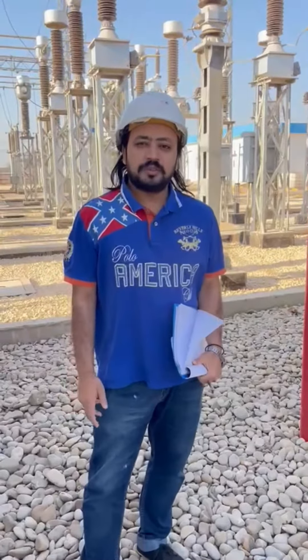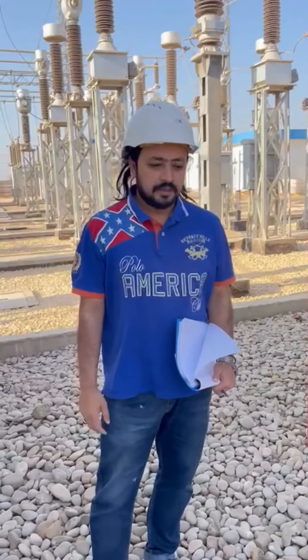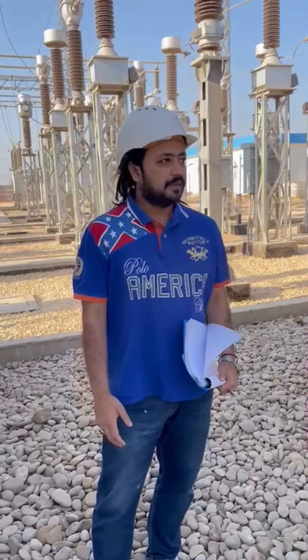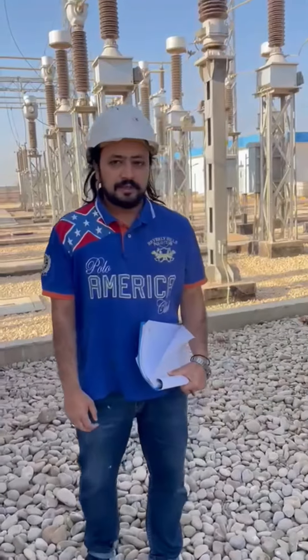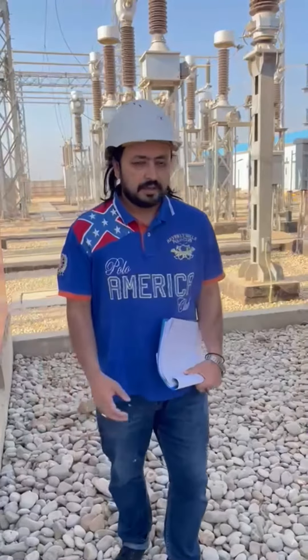In the name of Allah, who is the most merciful and the most beneficent. Good morning guys, today we are again in a Liberty substation. This is an informative blog regarding the transformer.